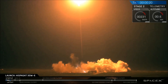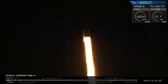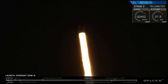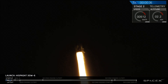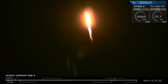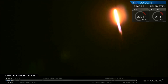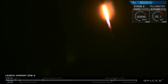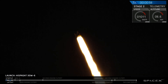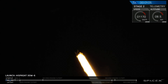Renegade 1 is pitching downrange. Vehicle is supersonic.